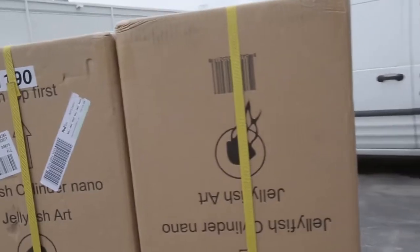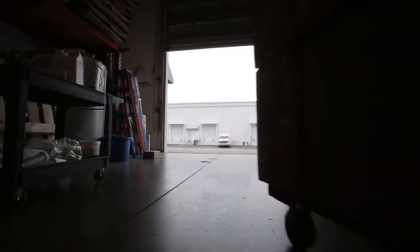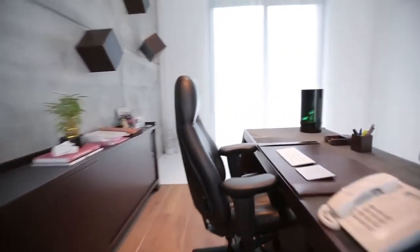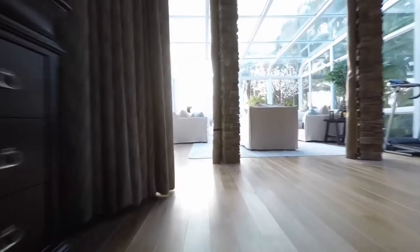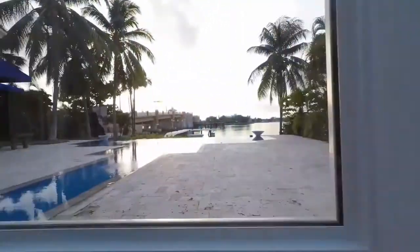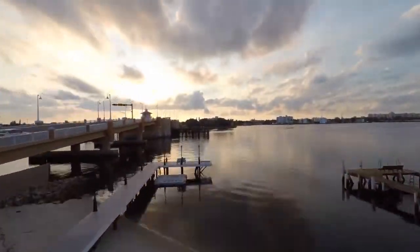Everyone gets the Kickstarter discount and we have a limited batch of tanks that will be delivered to early bird backers this Christmas. Jellyfish Art wouldn't be here without you Kickstarters, and we can't wait to see what you can do this time. We think everyone can benefit from a moment of peace. Uncover your moment with a new Jellyfish Cylinder Nano aquarium. Thank you.